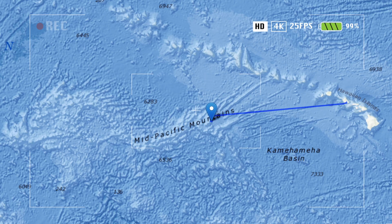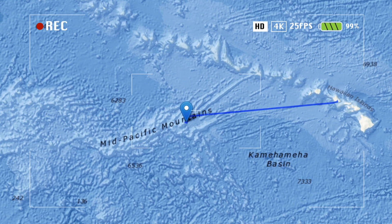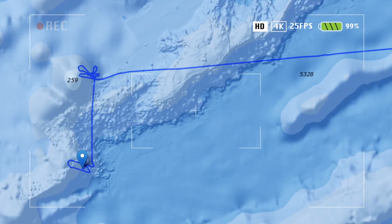During the Necker Ridge expedition, we'll be exploring deep sea fauna near the Hawaiian Islands. Have you ever wondered how this archipelago formed?